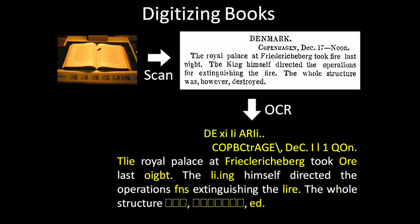For things written before 1900, the computer cannot recognize approximately 30% of all the words. So what we're doing now is taking all the words that the computer cannot recognize, and getting people to read them for us while they're typing CAPTCHAs on the internet.